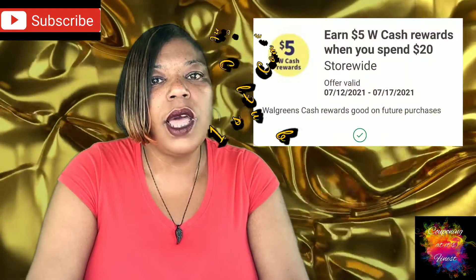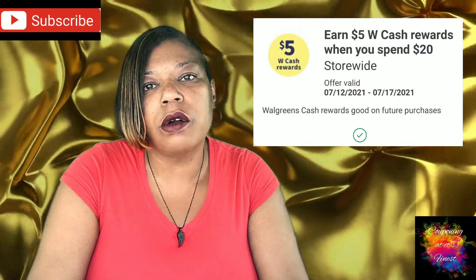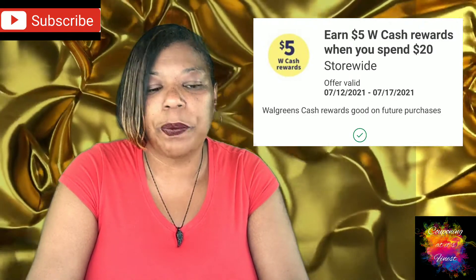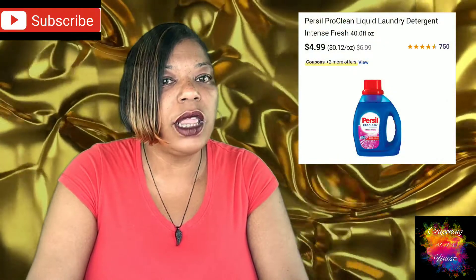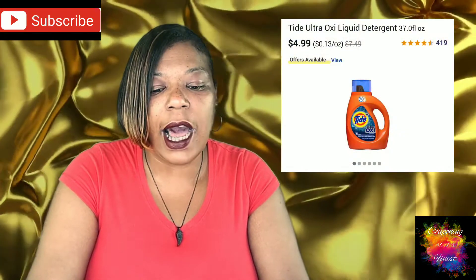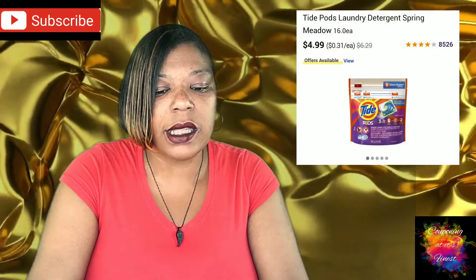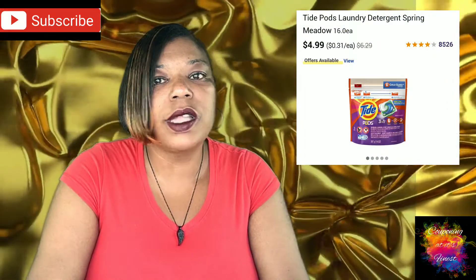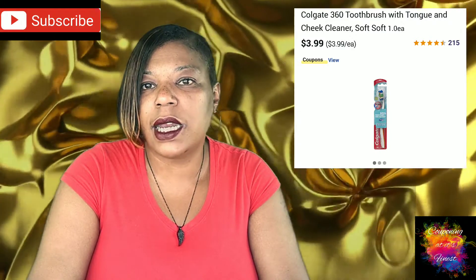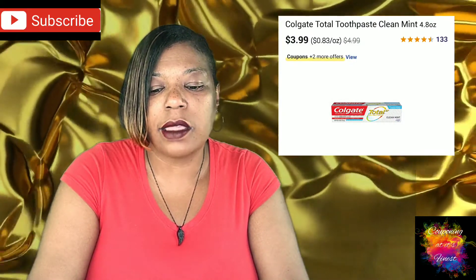For the first scenario, load the $5 Wax Cash when you spend $20 booster. You cannot use any Wax Cash on this transaction and get Wax Cash back. You're going to buy two Purcell liquid detergent 40-ounce bottles at $4.99, two Tide liquid detergent 37-ounce bottles at $4.99, two Tide pods 12 to 14 count bags at $4.99, one Colgate 360 toothbrush at $3.99, one Colgate Total toothpaste 4.8 ounces at $3.99, and three Oral-B Vivid toothbrushes at $3.00. That brings your total to $46.92.